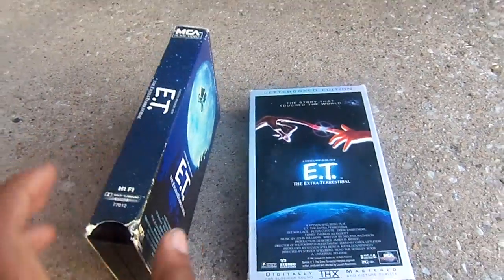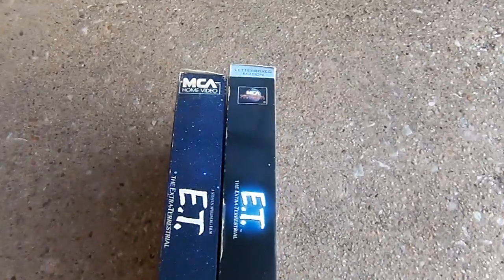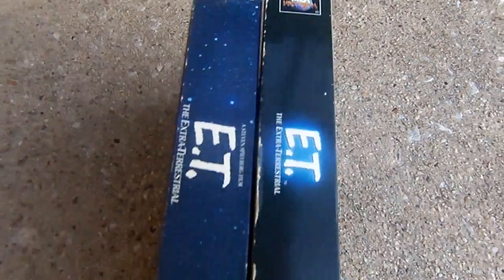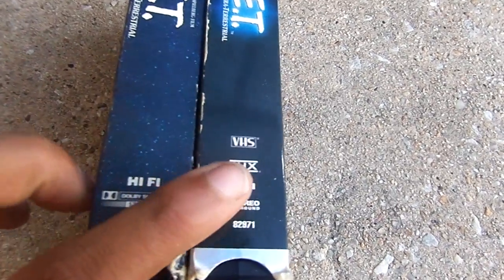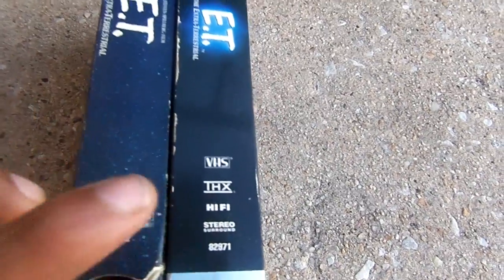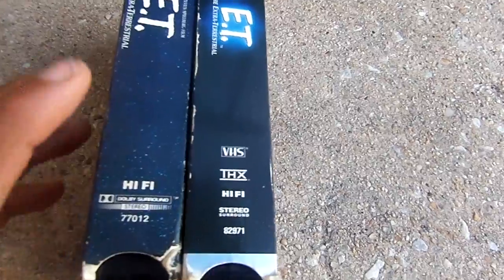Let me show you the spine so you can see a better view. They're kind of different. One has THX while this one does not. One is recording on Dolby surround stereo, but this one's on stereo surround.